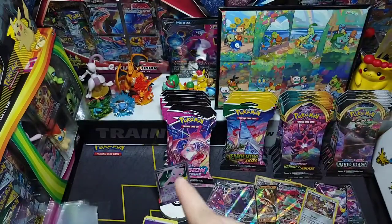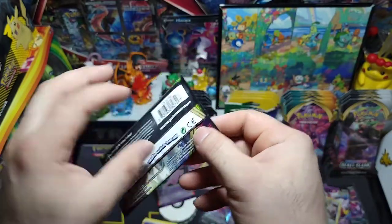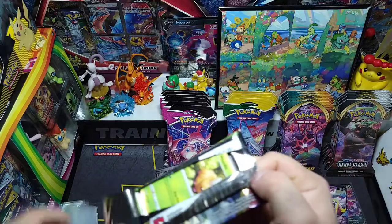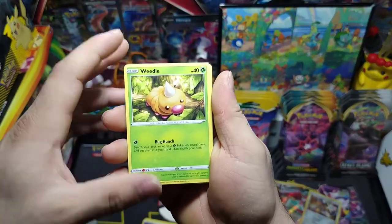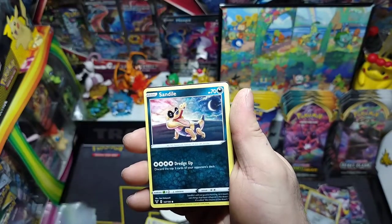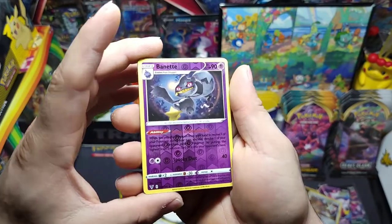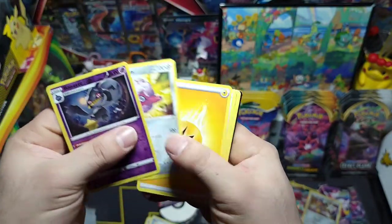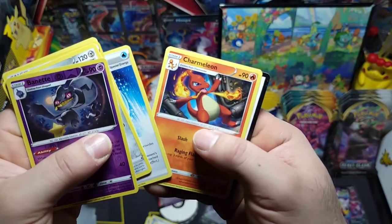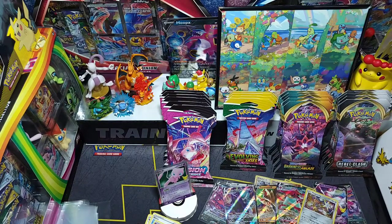Last pack of Vivid Voltage — can we go three for three? We got a nice little Pikachu pack art. There's Weedle, Taillow, Sandile, Oshawott, Pineco — nice, we got a reverse Beedrill, nice little reverse rare — and a Forretress non-holo, Charmeleon. There's the code. We got two out of three on that one — pretty nice pulls.